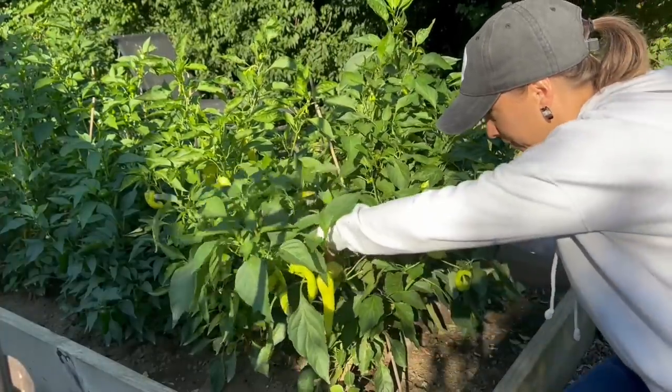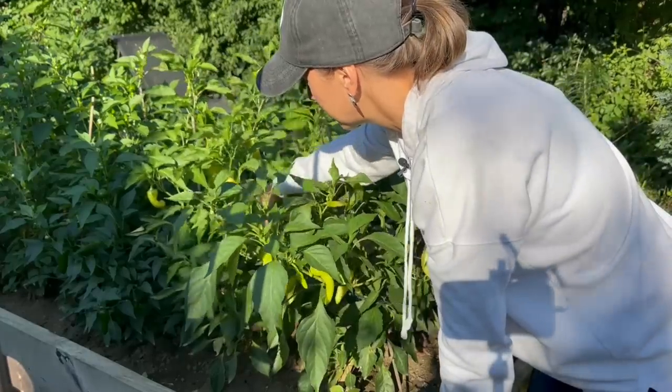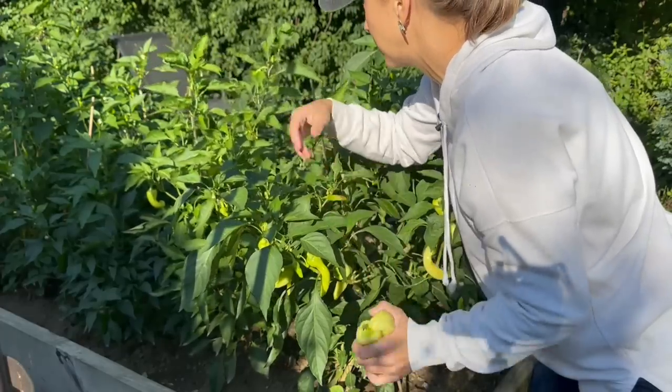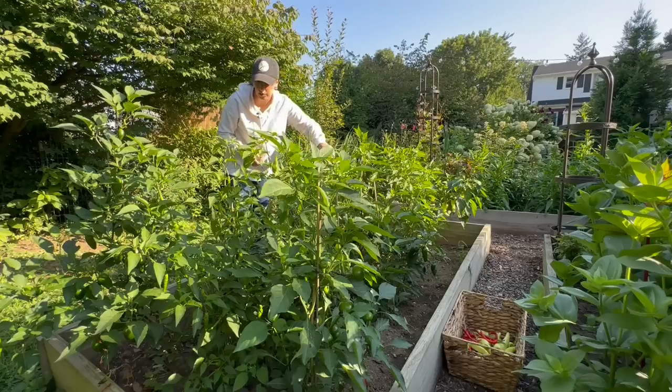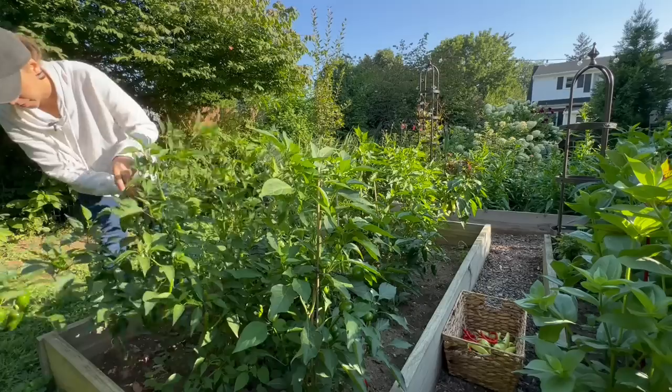Grab some of these banana peppers now. These are sweet bananas — I used to grow the Hungarian wax too, but those were a little bit hot for my liking. I like these sweet bananas better. Let's grab some of these jalapeños too. I think I want to make jalapeño popper dip this weekend.